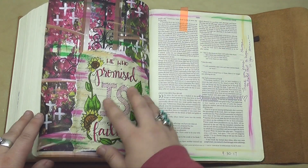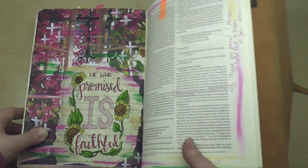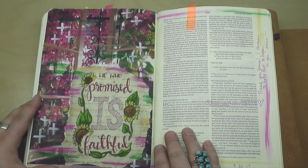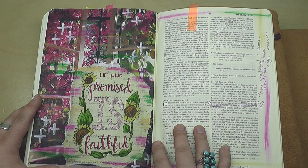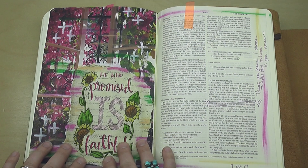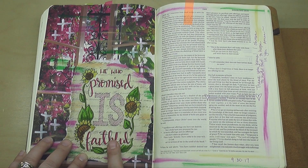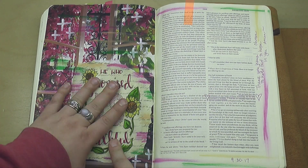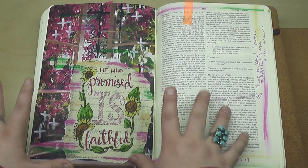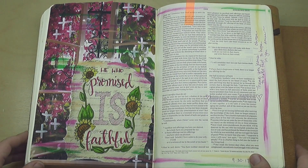And then finally, I think this is the last page I have to share. This is all the way back here in Hebrews, Hebrews chapter 10 verse 23 — we are holding fast to the confession of our hope because he who promised is faithful. And so again, this was a collage page. This here is vellum — it's a template of mine, and then it's laid over scrapbooking paper, which is laid over this big magazine clipping. And then I used some oil pastels and some white marker to just kind of bring it all to life.